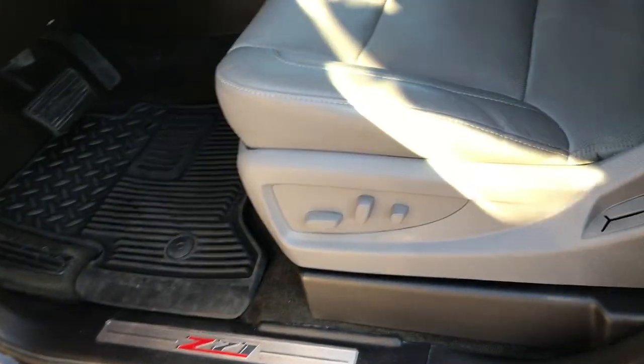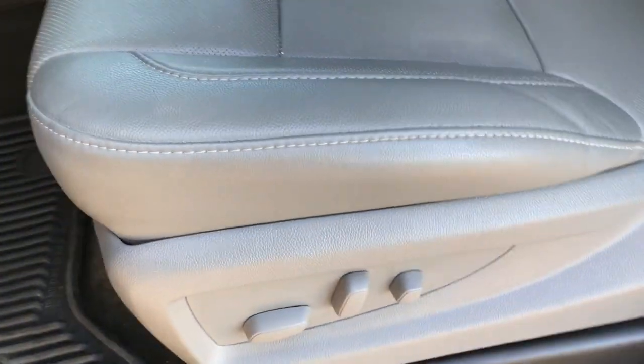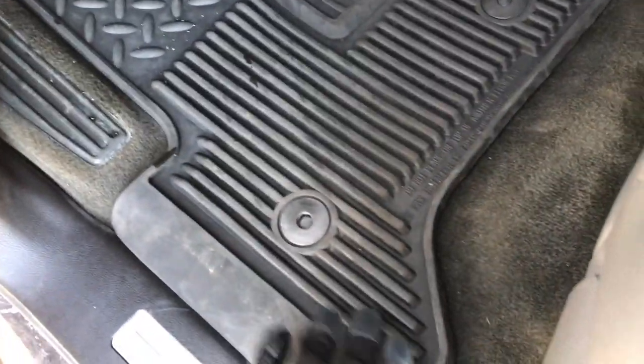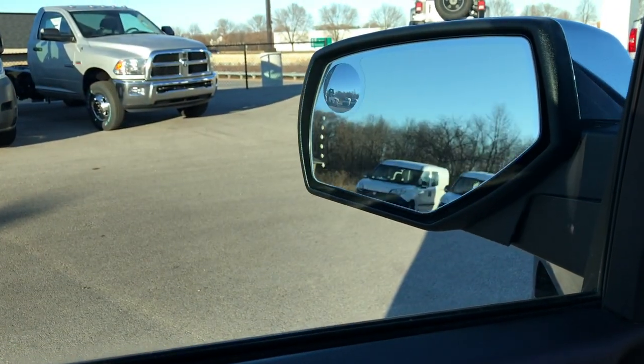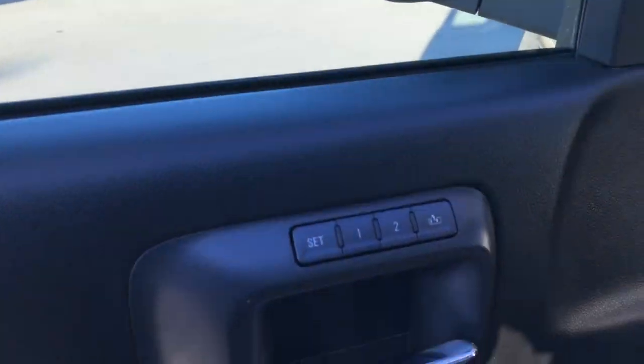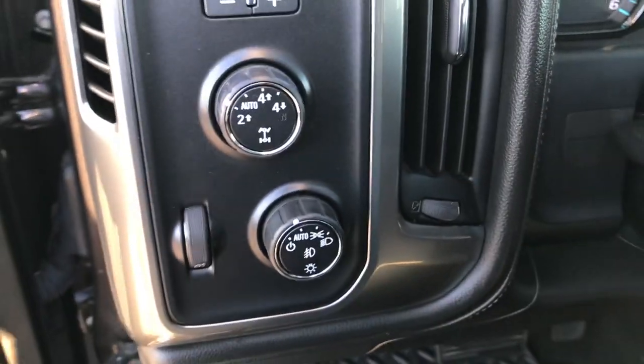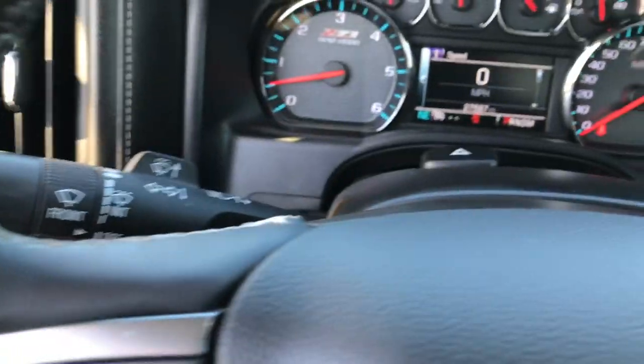Inside, this truck has the LTZ 2 package which gives you the gray leather interior. There are no rips or tears on these seats, and both seats are heated and cooled. We have factory all-weather floor mats throughout and the carpeting is super nice and clean underneath. It has the Bose sound system, power windows, power locks, power fold-in mirrors, memory driver seat, factory brake controller, turn dial four wheel drive, and auto headlamps.